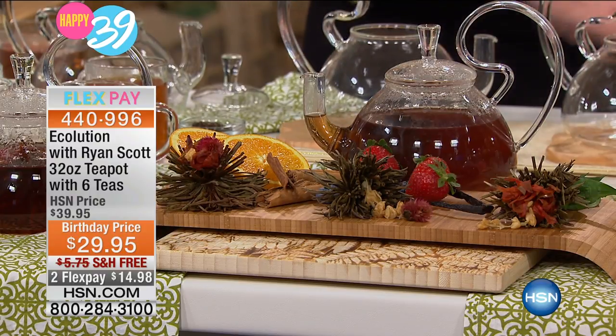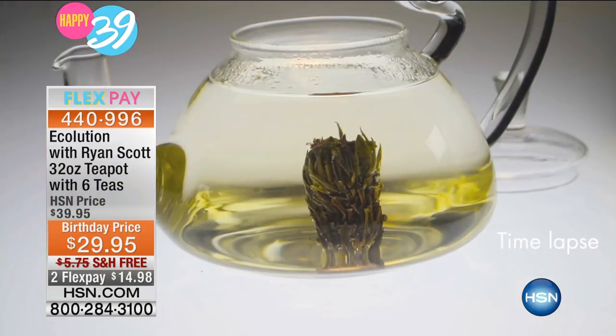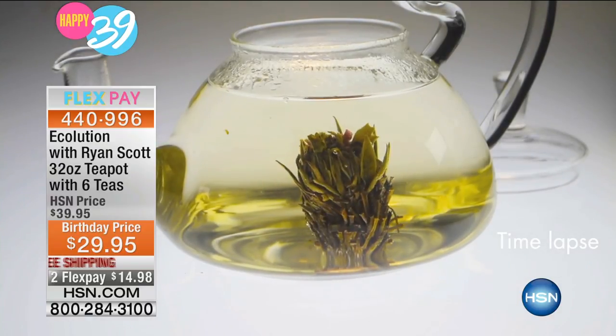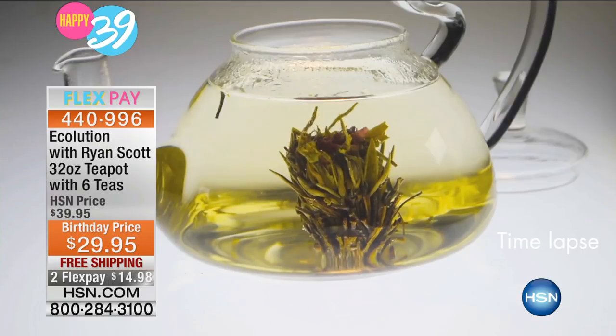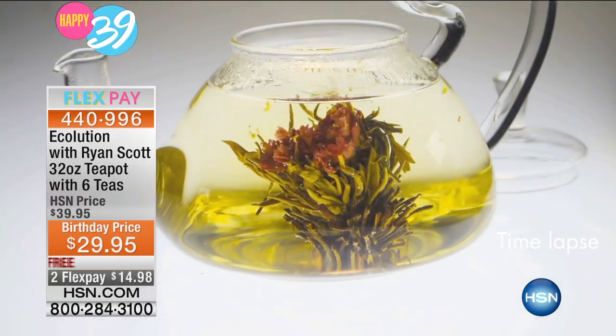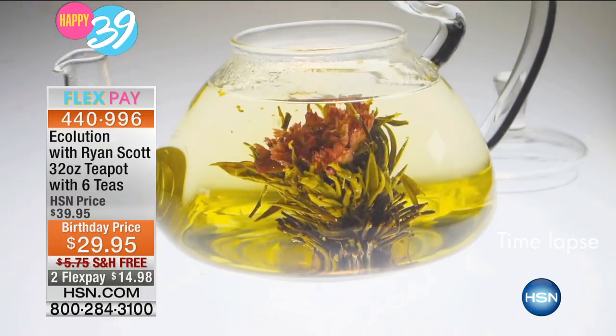I almost drank the whole thing — it's so good. And there's no cream or sugar or anything in it. It's just amazing. We have a beautiful time-lapse video so you can see the teas blooming in action. You see those beautiful green tea leaves on the outside expanding, and as they expand, the nasturtium, the lilies, the marigold, the chrysanthemum — literally a bouquet expands with all of the flavors.